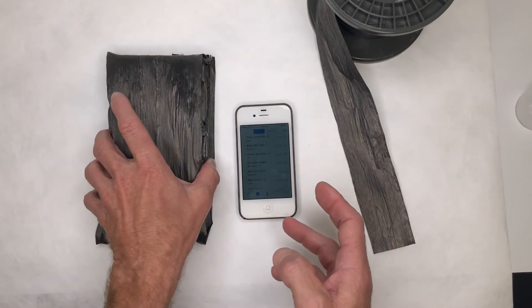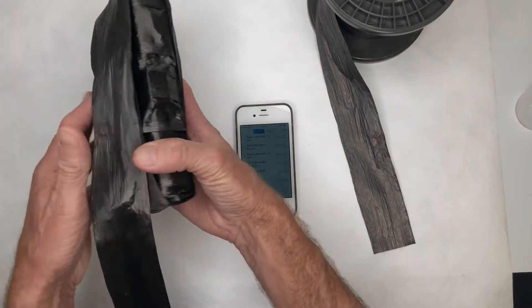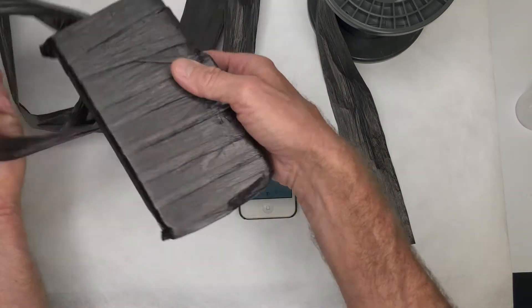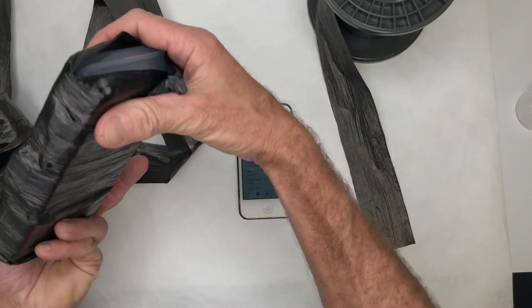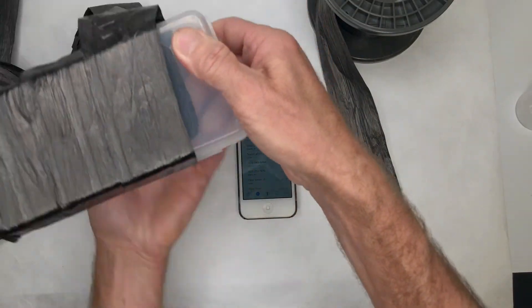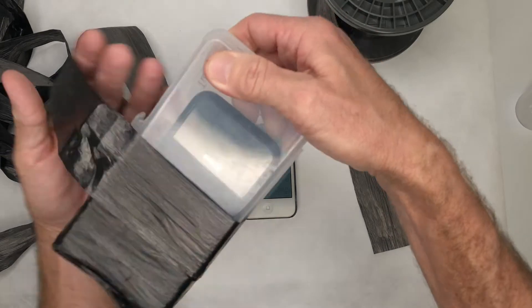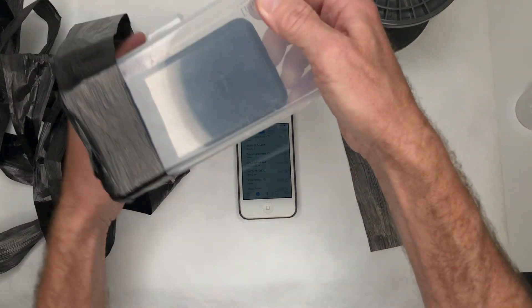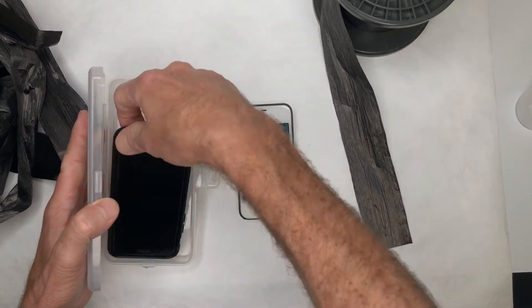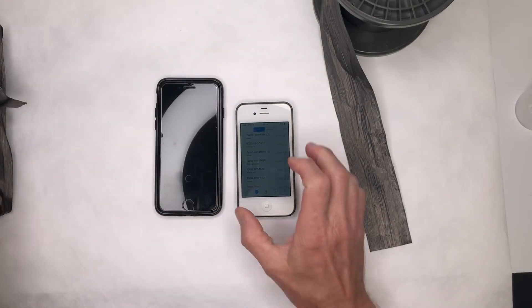Now what I'll do is unwrap the box. This was not a very sophisticated wrap, as you can tell. Let me get Tyson's phone out of the box.